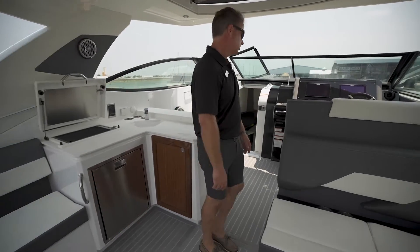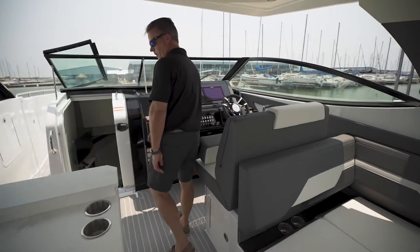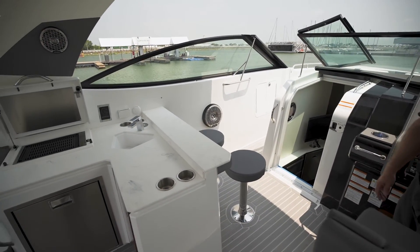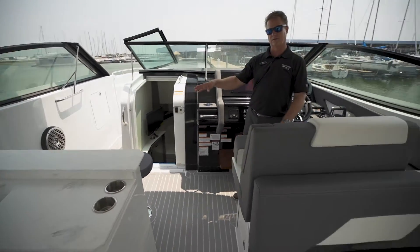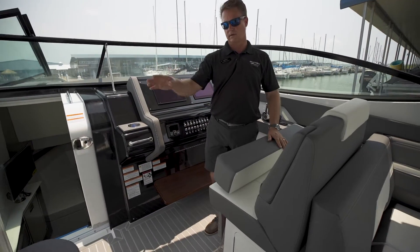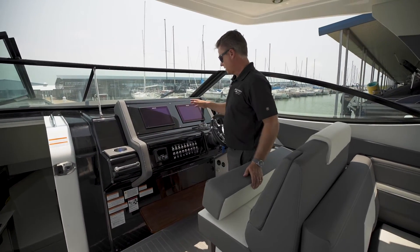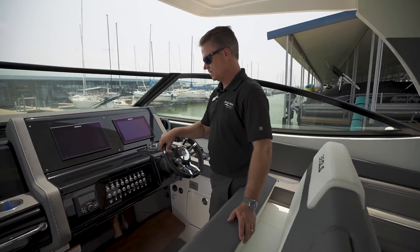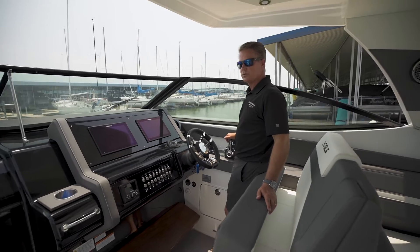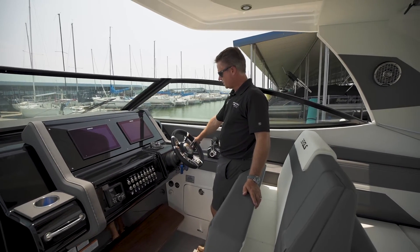A lot of seating, great storage. This is pretty cool for entertaining. Everybody wants to go near the kitchen or the galley. There's a couple of bar stools over here, so if you want to sit here and watch everybody swim — I really love the bar stools there. A really nice helm with twin Simrad screens on there.